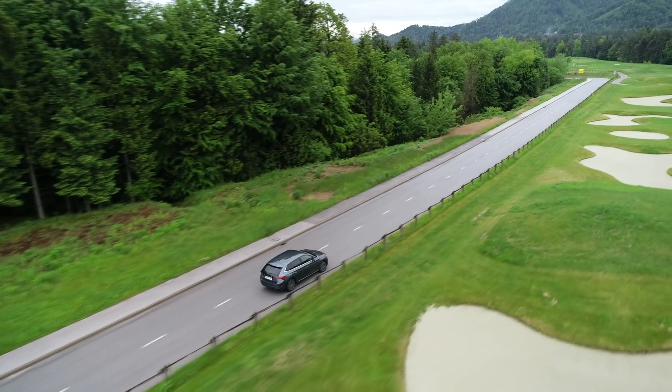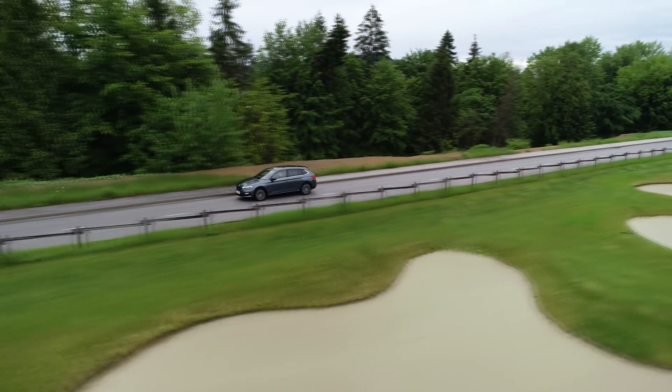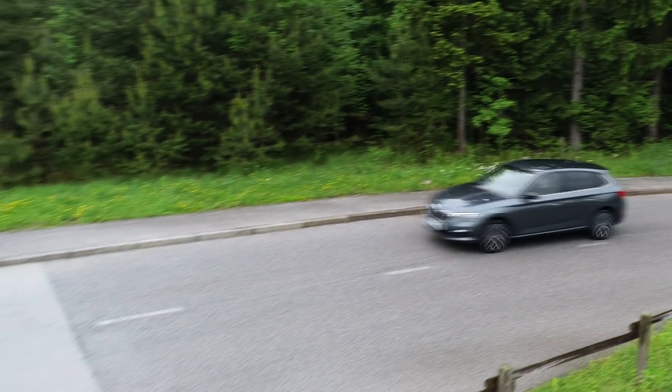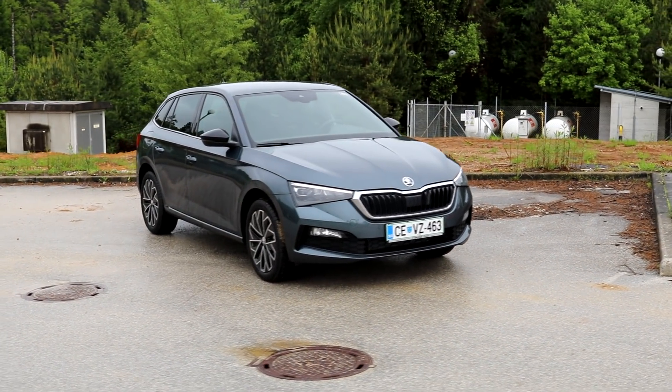Here comes a car. A slow car? Not really. But it's marching towards the Škoda Rapid and signifying its end.